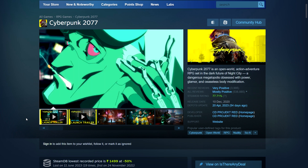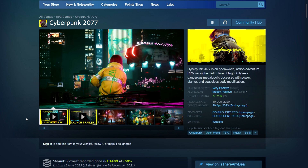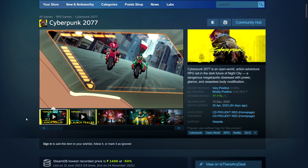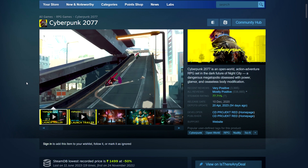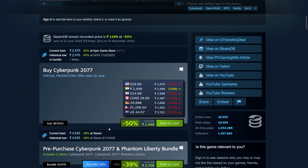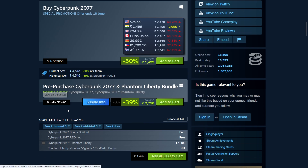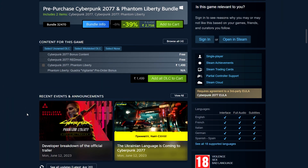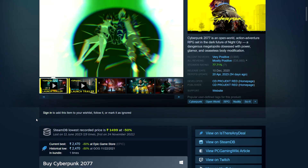Next is Cyberpunk 2077 — another CD Projekt Red game. The base game is 50% off at $30, 1500 rupees in India, and $25 in Canada. There's also a Phantom Liberty bundle — Phantom Liberty on its own is $30 to pre-order, and you get one of the fancy cars, the Quadra something.